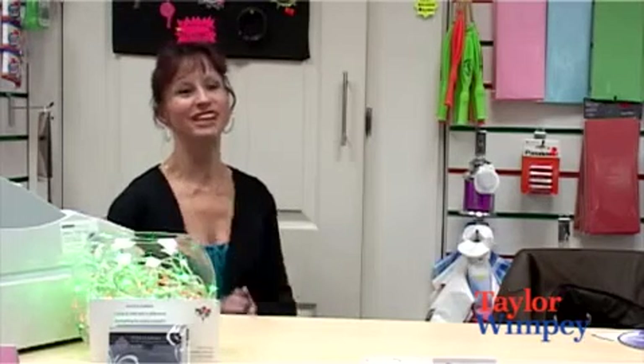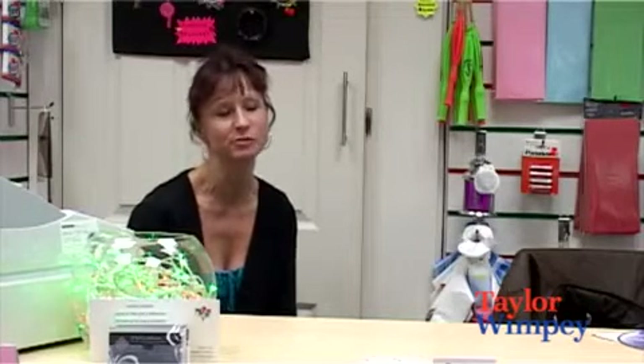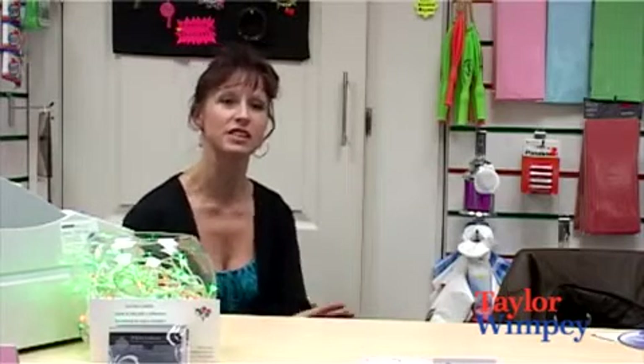I'm Karen and I saw the Arena development advertised in the paper and it's a beautiful development. I love the layout of it. When we looked at the show home it was beautifully set out and they'd got many, many things which just gave us ideas for our flat.